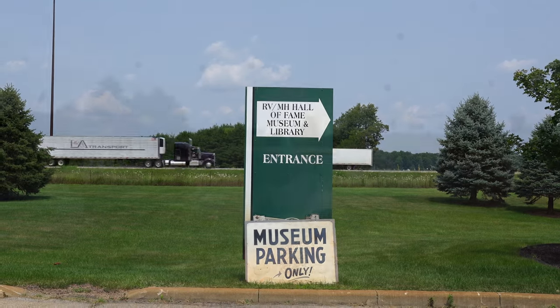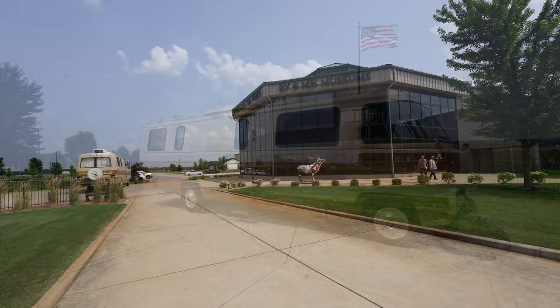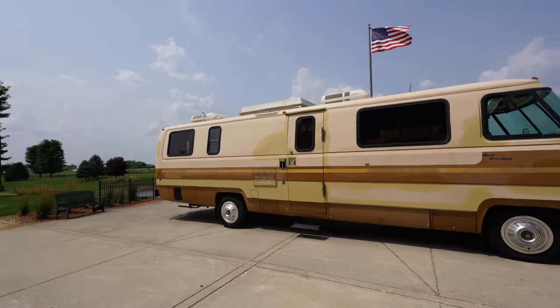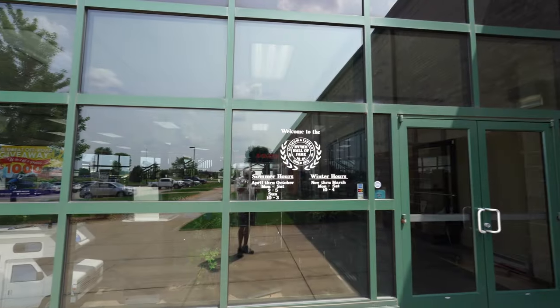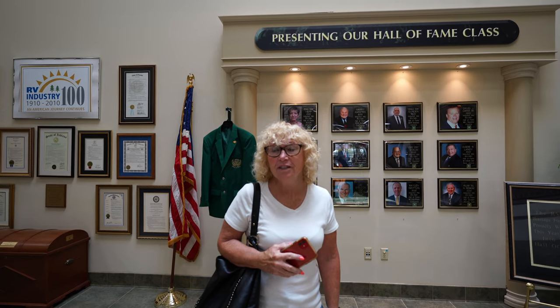Today we're visiting the RV Hall of Fame in Elkhart, Indiana. We're just going to tour the facility and take a look at all the RVs.